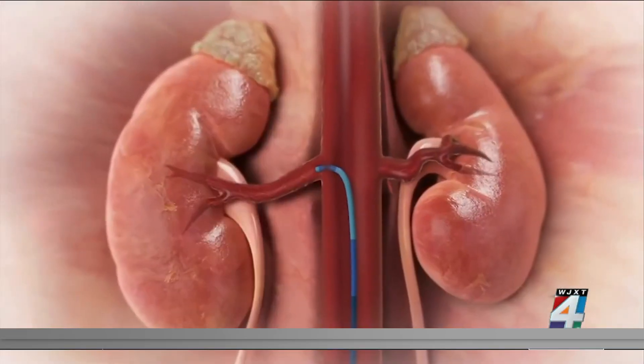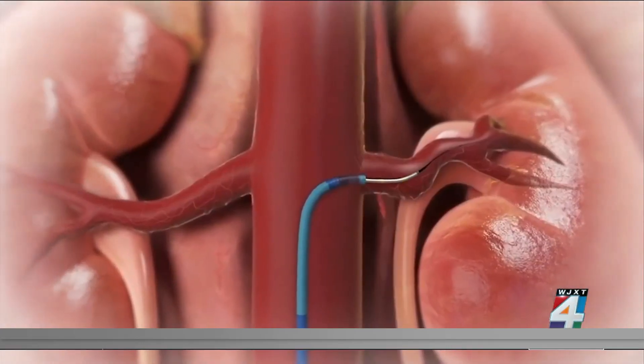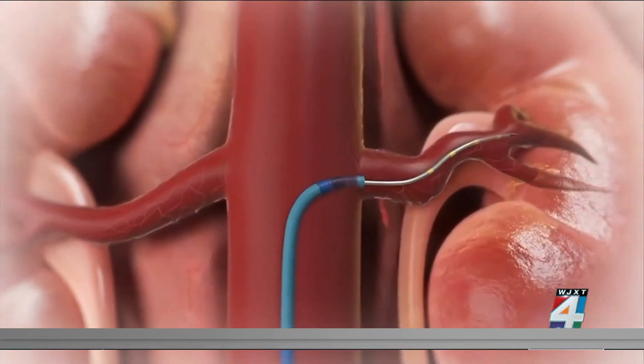A catheter is put in through the femoral artery in the leg, going up to the kidney to modify the nerves on both sides. Then, ultrasound is used to disrupt the function of these nerves. And over time, those nerves — the traffic is slowed down, and blood pressure comes down.